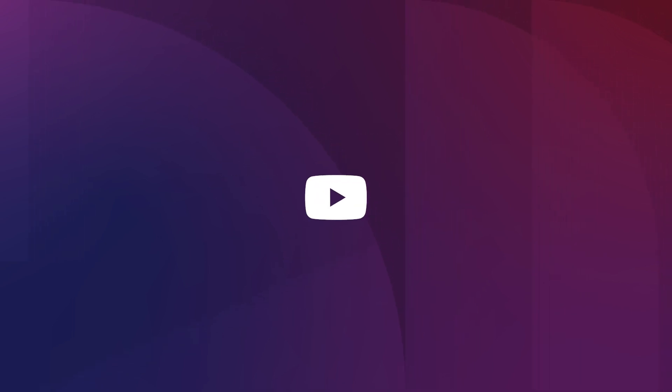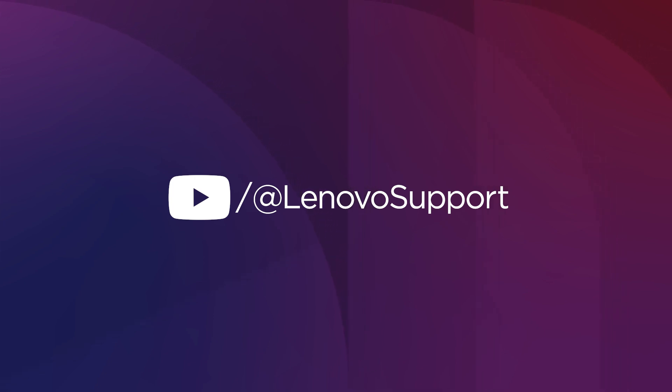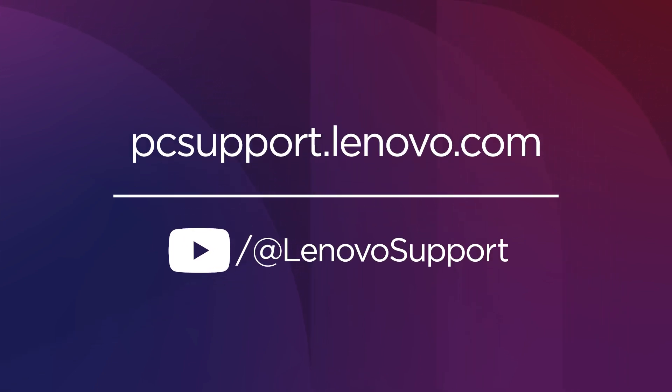To learn more about your Lenovo AI PC, subscribe to Lenovo Support on YouTube or go to PCsupport.Lenovo.com. Thank you.